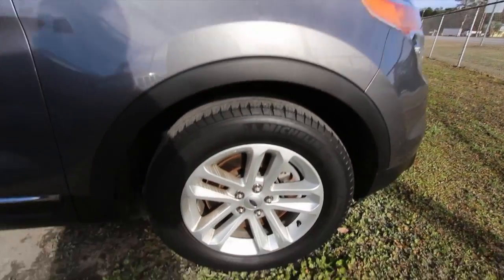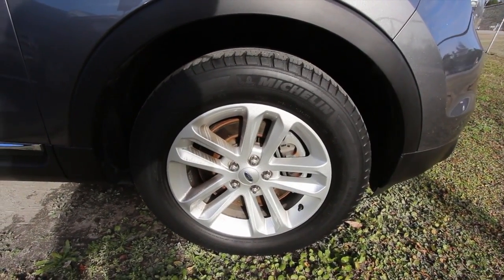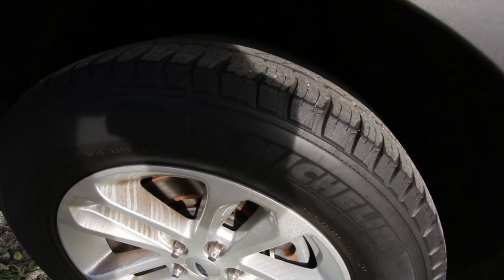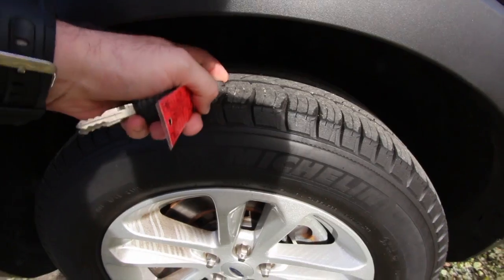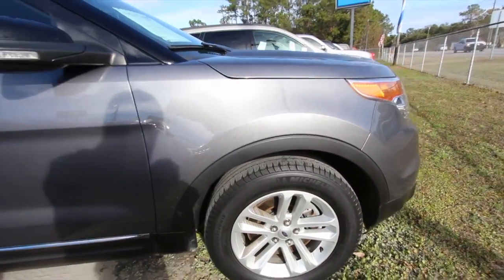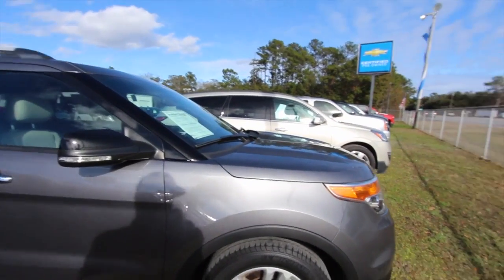Looking at the wheels: you've got Michelin tires on 18-inch alloy wheels — 245/60 series tire. Plenty of tread as you can see right there. Not brand new, but they meet the specifications here at the dealership and you've got some time left on those tires.